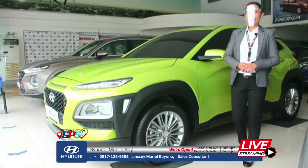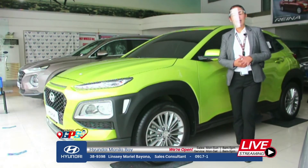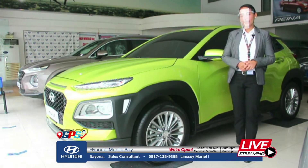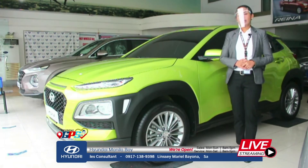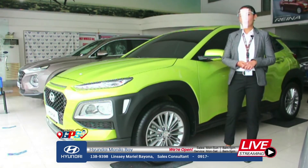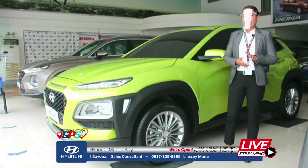Good afternoon everyone. I'm Marielle Bayona, sales executive here at Hyundai Manila Bay since 2014. I'm under Mr. Nino Guevara. Our dealership is located at Costado Macapagal Boulevard, beside the World Trade Center. Now let me introduce you to the Hyundai Kona.